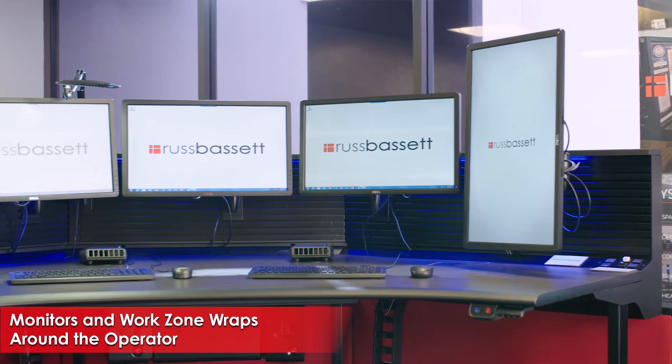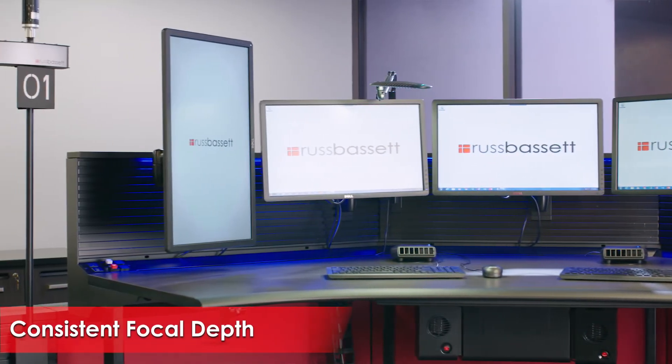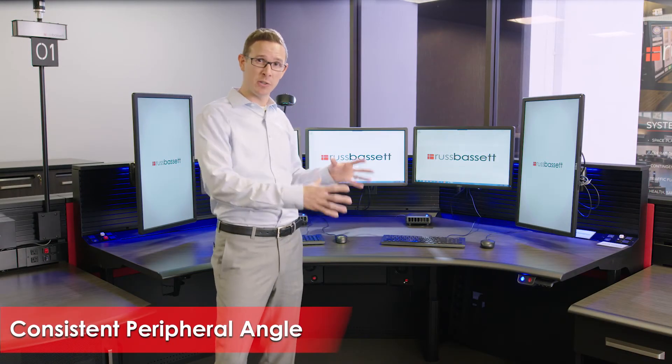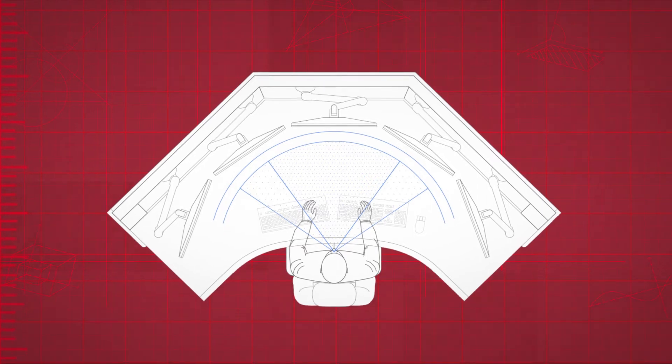They wrap around the dispatcher so you're maintaining a consistent focal depth and a consistent peripheral angle, so that the dispatcher as they're seated is able to comfortably view and interact with all the screens in front of them.